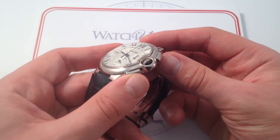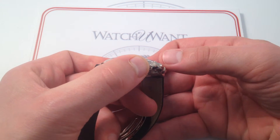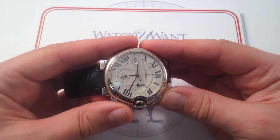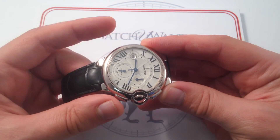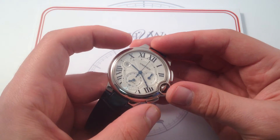The chronograph pushers are important because of how spare they are. You can see they follow the contours of the case, being rounded off top to bottom, but also curved to echo the curvature of the case longitudinally. So they're very discreet, and they don't break up the lines of the Ballon Bleu, the dominant theme of which is roundness.